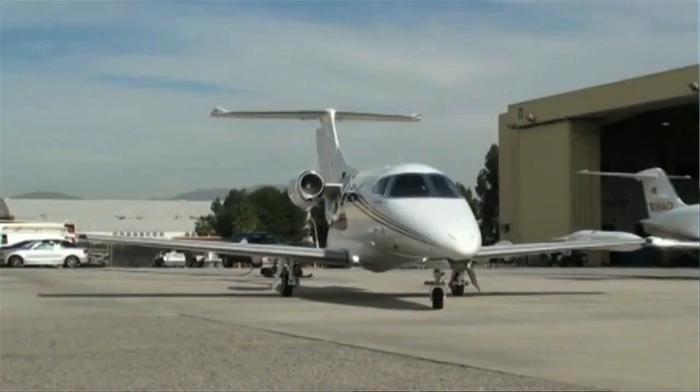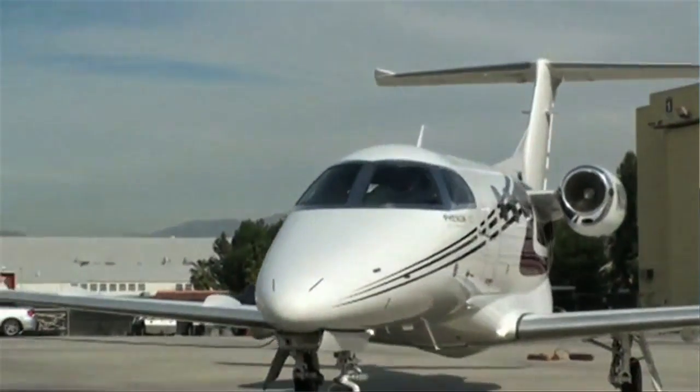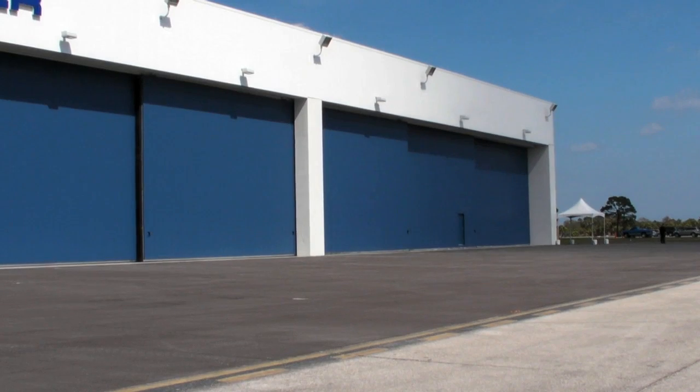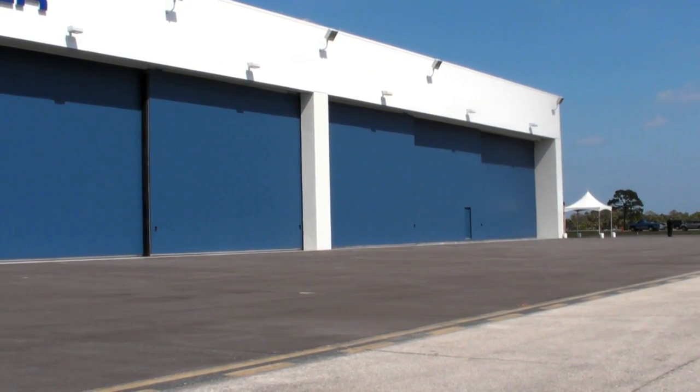The second one is right here in the United States. There are several advantages for that — this is much closer to our U.S. customers, and very close also to our supply base, as most of our suppliers are actually here in North America. So from Brazil, we'll bring the wings pre-assembled and the fuselage pre-assembled. As we get all the equipment from our U.S. suppliers, the whole final assembly will be done here in Melbourne.